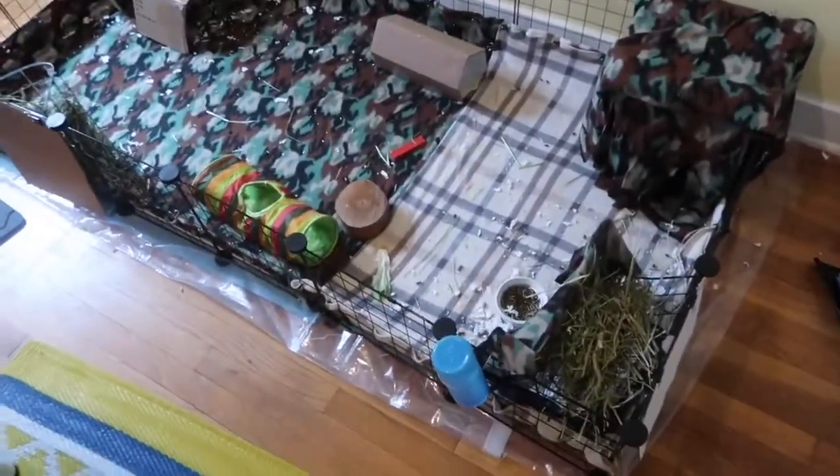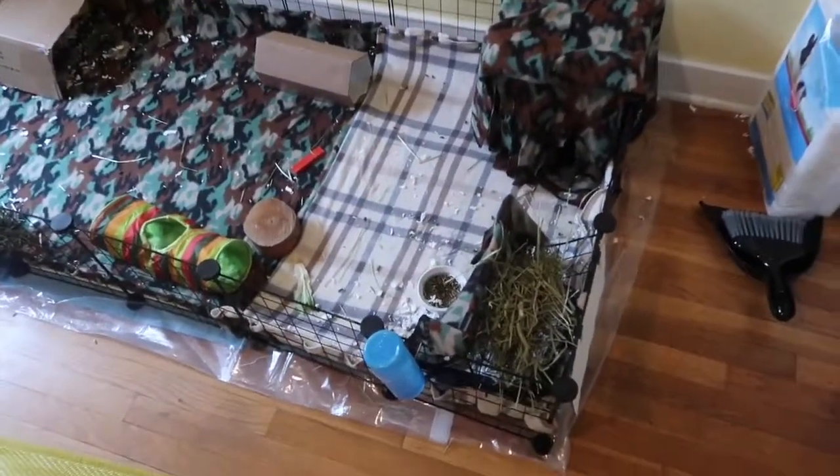Good morning, little guinea whinnies. Where are they? Hiding, of course.